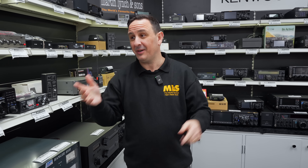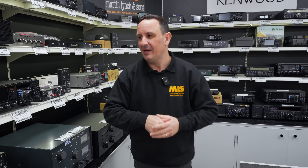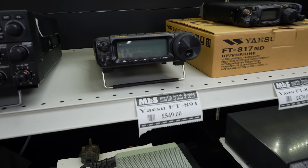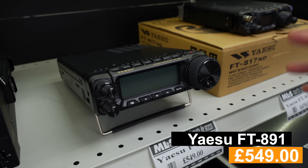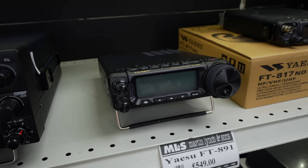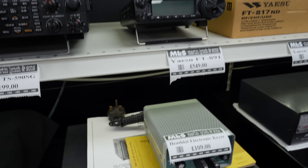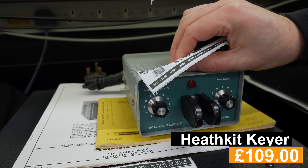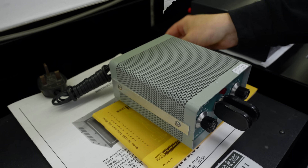Whilst walking around I keep spotting radios, so let's take a quick extra look. The Yaesu FT-891 — HF and six meters, great radio. If you want to go mobile, great for portable operations, Parks on the Air as well. You can get the FC-50 matching ATU to go with it, which makes life a little bit easier. Then there's the Heathkit electronic keyer at £109 — it's in the used finds because we've fully tested it and it's in really nice condition.